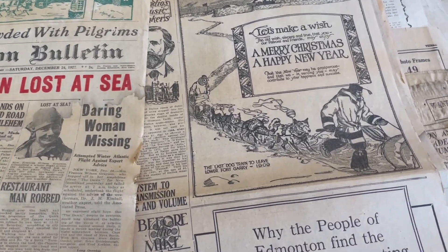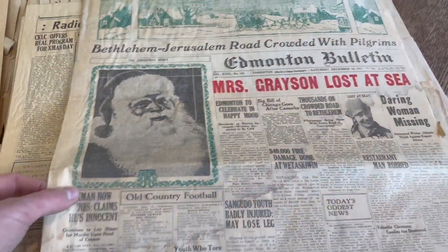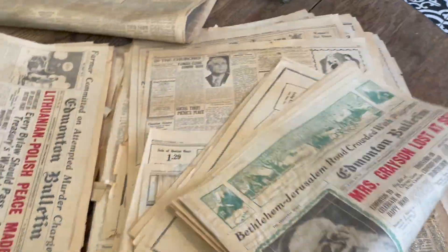There's also a photo of the last dog train to leave Lower Fork Erie in 1909, and some Hudson's Bay Company ads. Let's see what else is going on in the news.